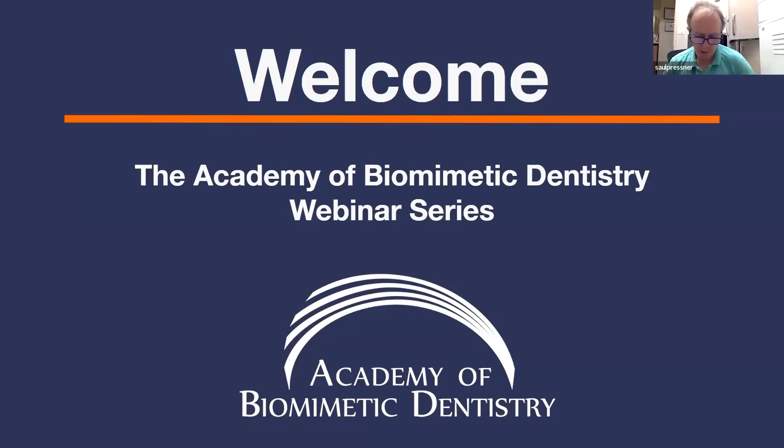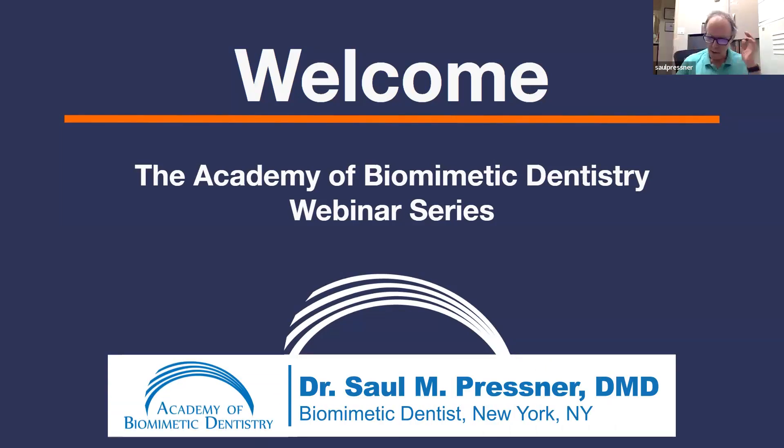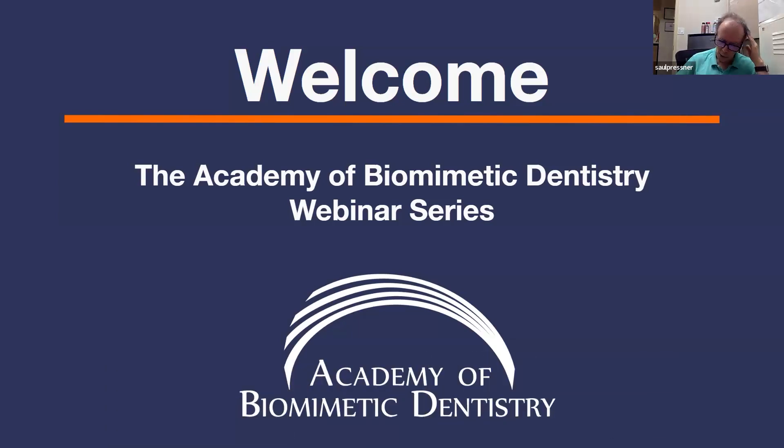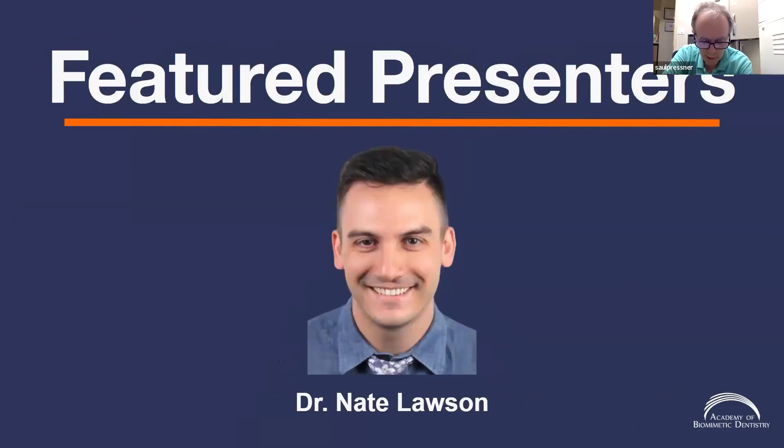Welcome to the Academy of Biomimetic Dentistry monthly webinar series. I'm Saul Pressner, president of the ABD, practicing biomimetic dentistry in New York City. Today we are honored to have Dr. Nate Lawson, DMD, PhD, director of the division of biomaterials at the University of Alabama School of Dentistry. He's a researcher who has published over 200 articles, abstracts, book chapters, and periodicals related to dental materials, and today he'll discuss dental materials and shrinkage stress.